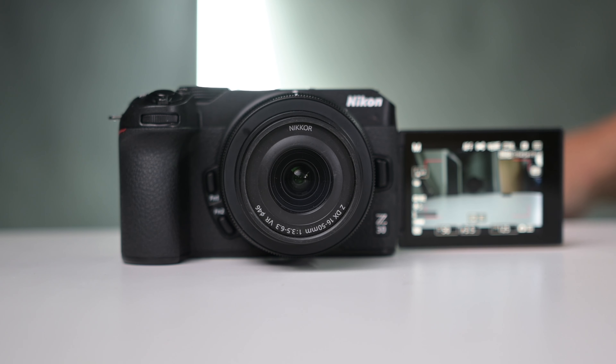Number two is something I'm hoping will be introduced to all future Nikon cameras, and that is the tally light. It's amazing how just a small red LED light can make so much of a difference. When you're recording it flashes, and it also lets you know when the battery is running out. Just switch it on, nothing to worry about — the camera does its job and you can forget about everything else and just record. So number two is the tally light on the Z30.